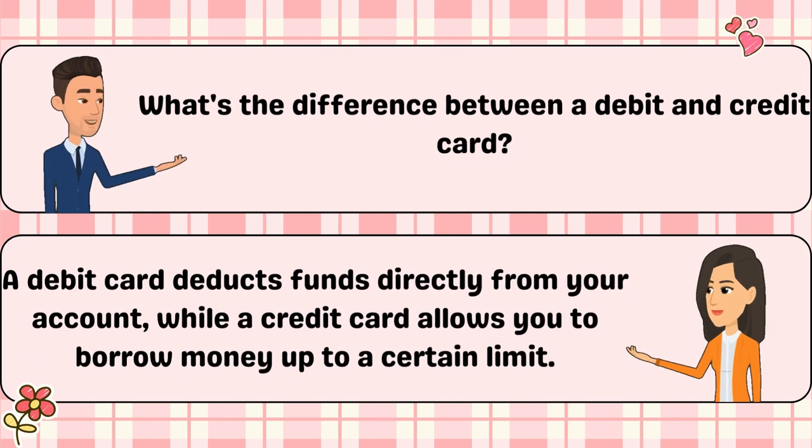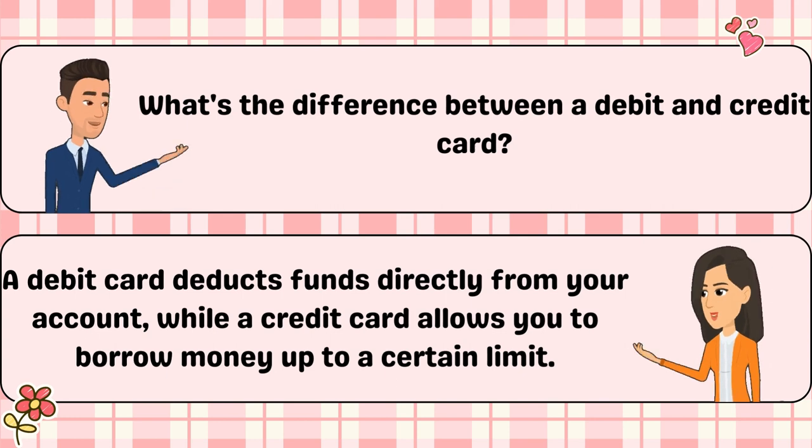What's the difference between a debit and credit card? A debit card deducts funds directly from your account, while a credit card allows you to borrow money up to a certain limit.